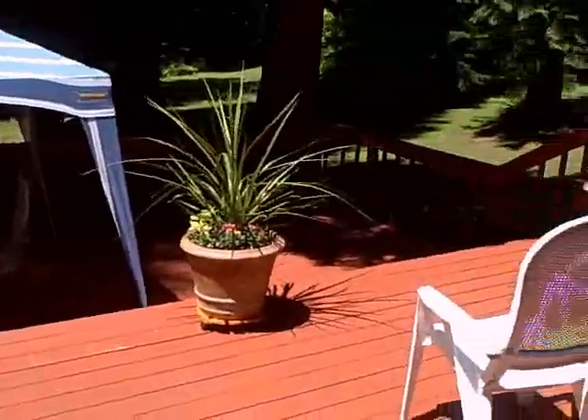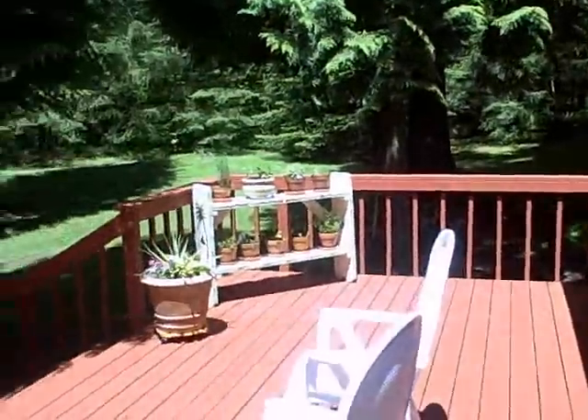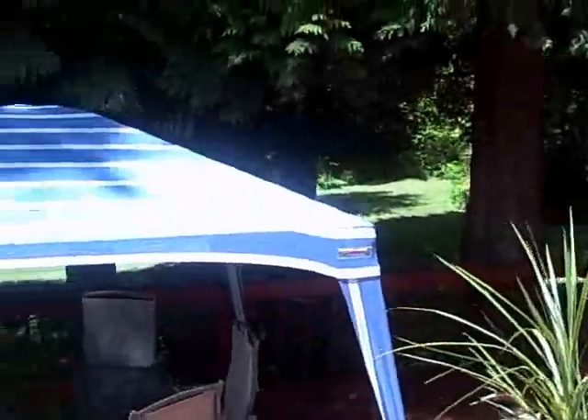Step out from the dining room onto a large two-level deck which is perfect for entertaining, hosting large holiday gatherings, or just relaxing on those warm summer evenings.